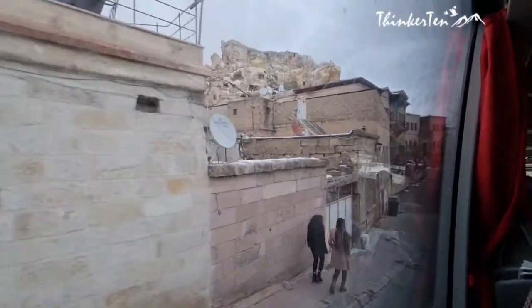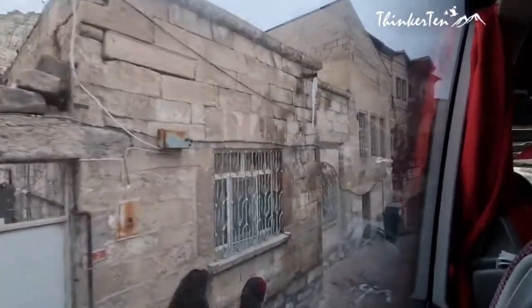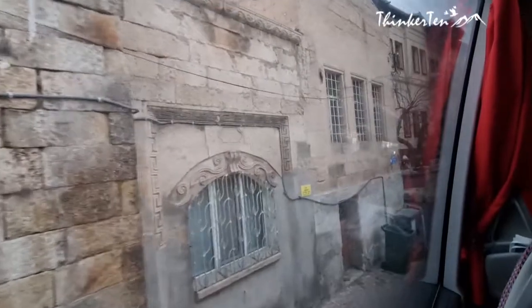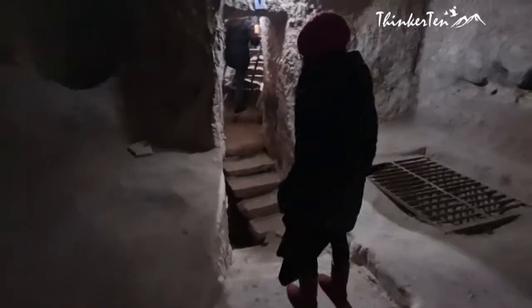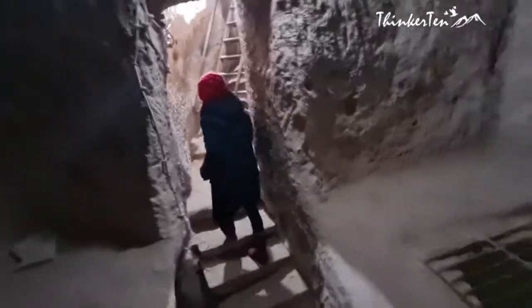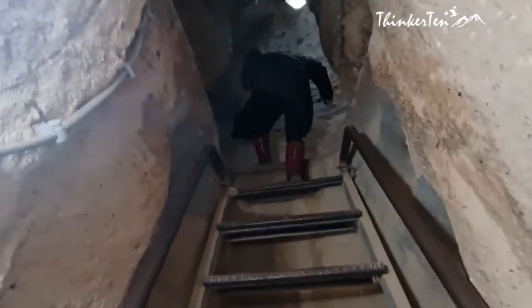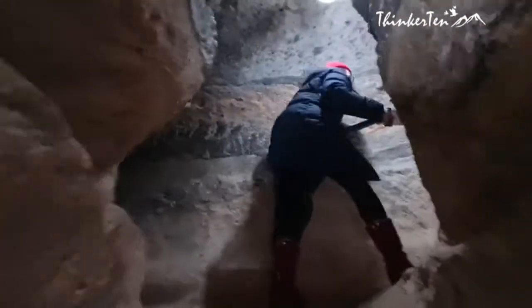There are many underground cities in Cappadocia, with over 200 in this region. The underground cities of Kaymakli and Derinkuyu are the most popular and visited ones. The underground city was built to protect its inhabitants from wars and religious persecutions, and it is able to protect 20,000 people.